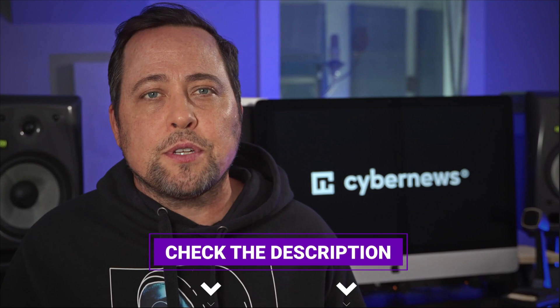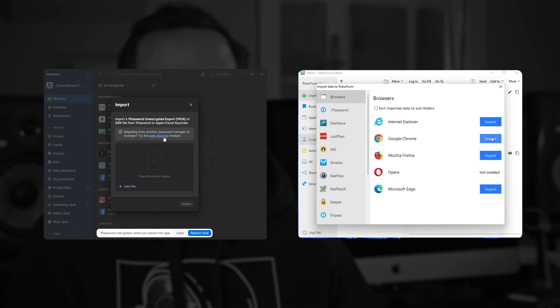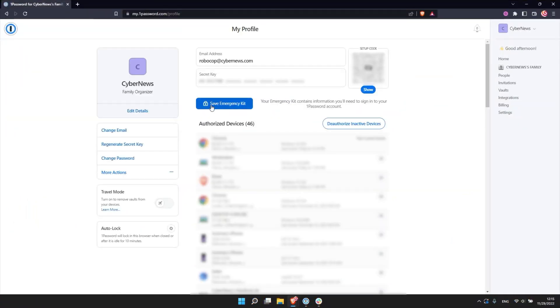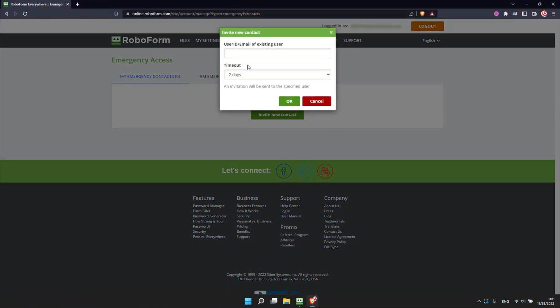After testing these password manager options, I discovered that both of them can import passwords from various browsers and from other password manager apps. But account recovery works a little differently here. With 1Password, the only saving grace is the emergency kit. While with RoboForm, I was able to set up emergency access by adding a trusted contact. Features like the password generator work about the same, which is pretty much expected.